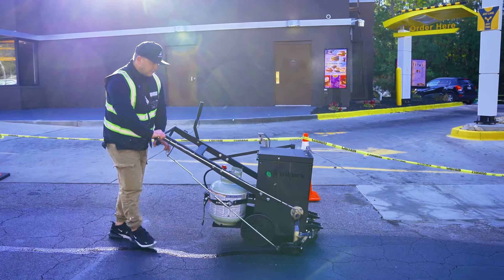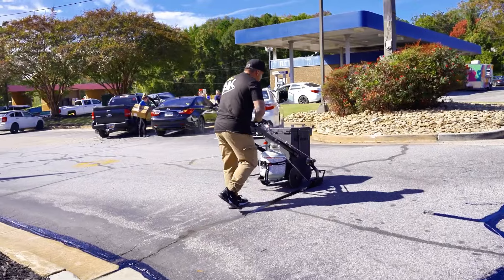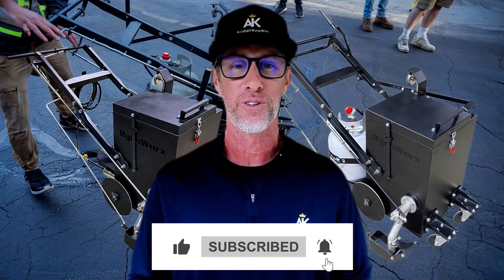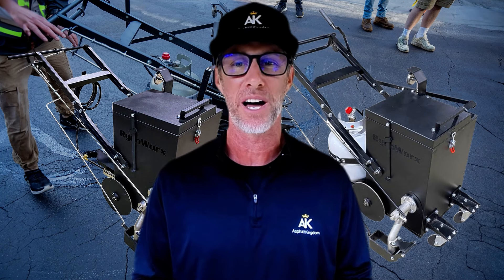Let's say you're looking at crack sealing machines, for example. At Asphalt Kingdom, the RhinoWorks RY10 base model is $400 less than the upgraded RY10 Pro. They do the same thing, so you go for the cheaper one, right? You save a bit of money.